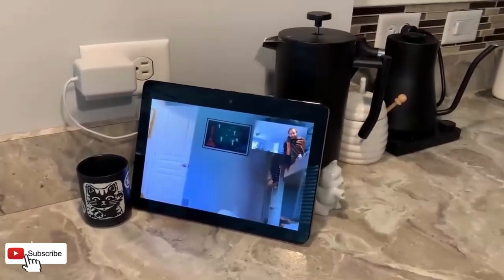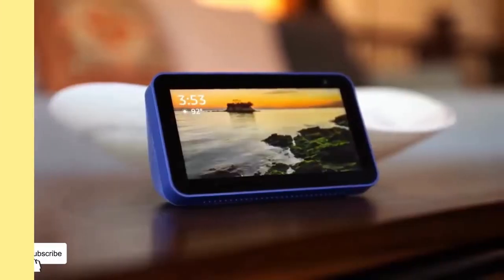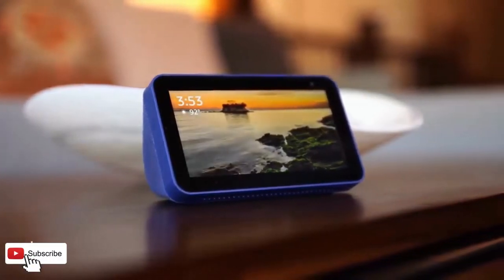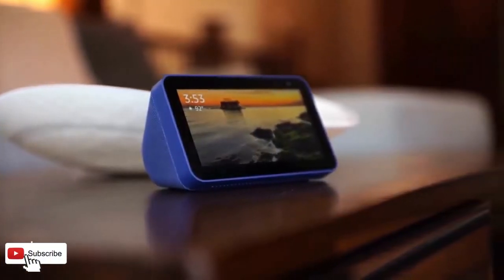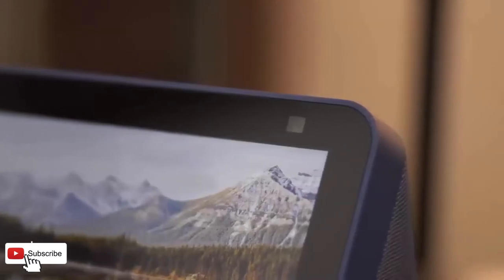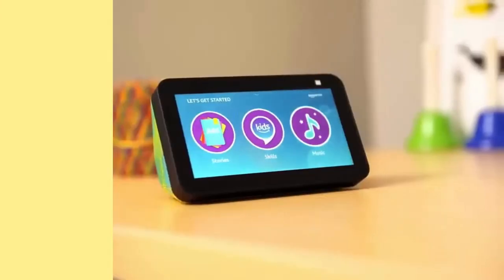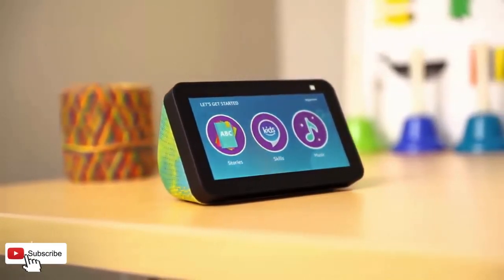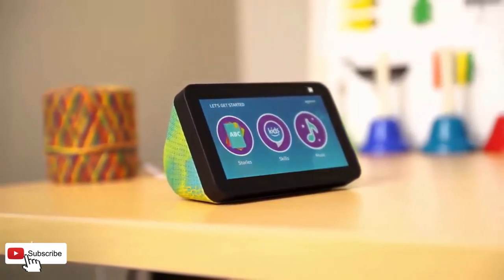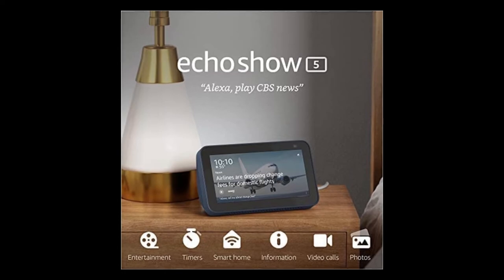Connect with video calling. Use the 2MP camera to call friends and family who have the Alexa app or an Echo device with a screen. Make announcements to other compatible devices in your home. Ask Alexa to play TV shows and movies via Prime Video, Netflix, and more on the 5.5-inch screen, or stream favorites from Amazon Music, Apple Music, Spotify, and others. Subscriptions for some services required.